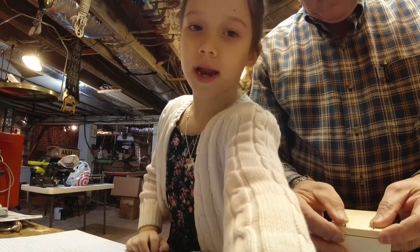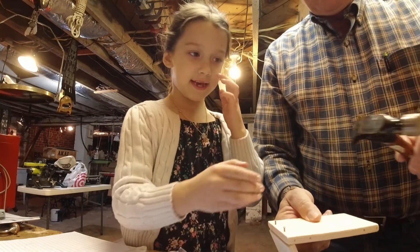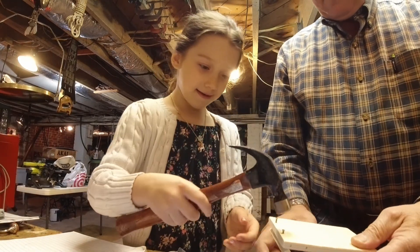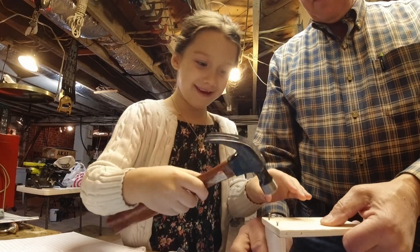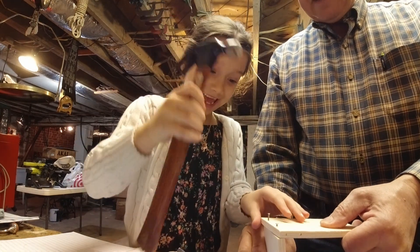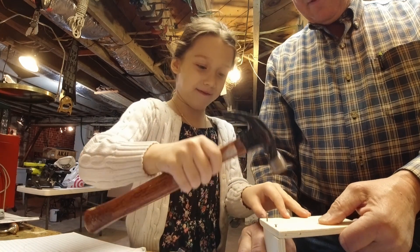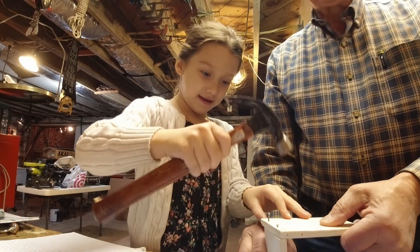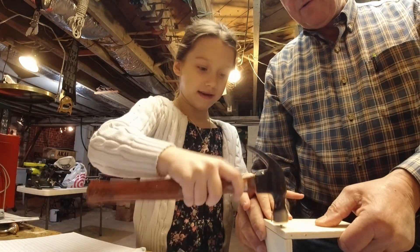All right guys, so we're going to start hammering. I don't think I ever hammered before. Well, you're doing a very good job. Actually I have — I'm building my house at the beach. Oh, that's true.